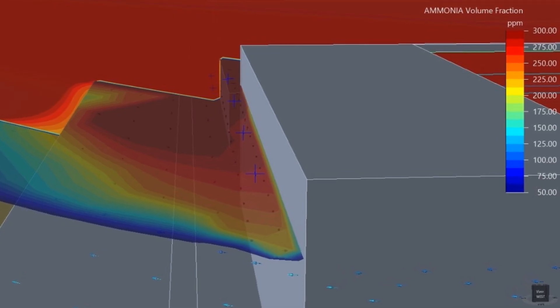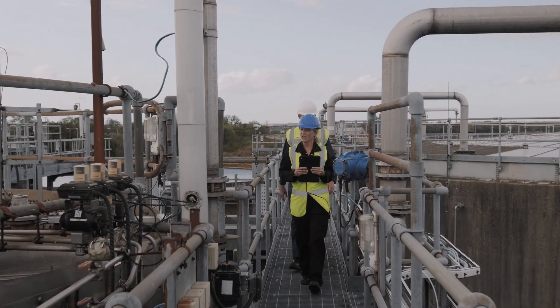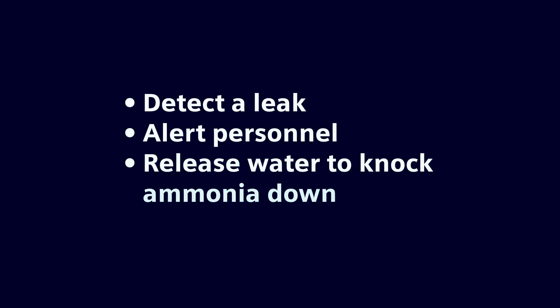And what we do there is we monitor for ammonia leaks, both on the perimeter with open path gas detection and point detection near identified leak sources. Our system can detect a leak, alert personnel, and can automatically release deluge or water to knock the ammonia cloud down.